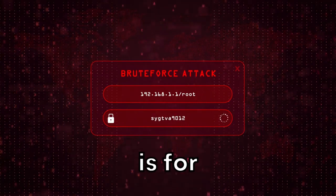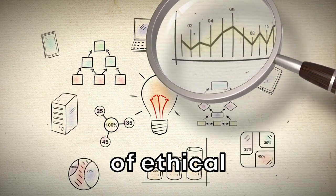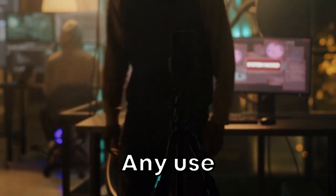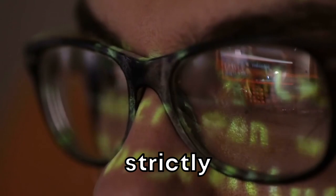The information provided in this video is for educational purposes only. It is designed to promote understanding of ethical hacking techniques and the importance of cybersecurity. Any use of the tools and techniques mentioned for illegal or unethical purposes is strictly prohibited.